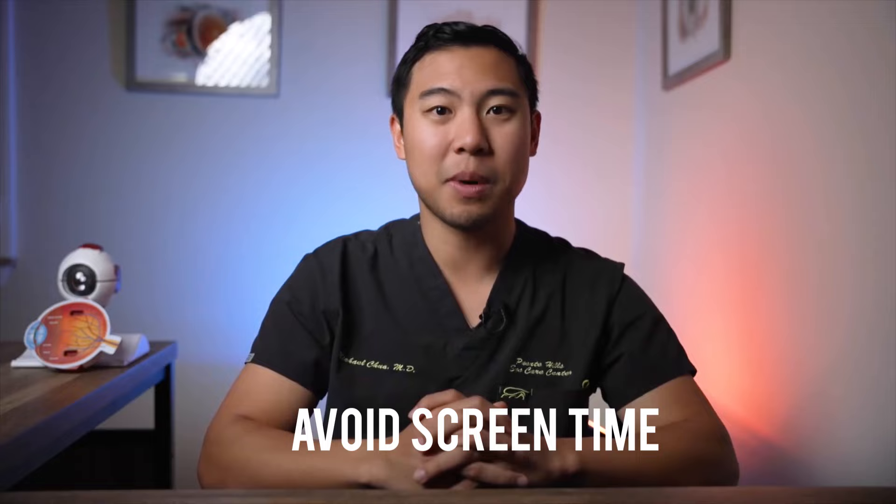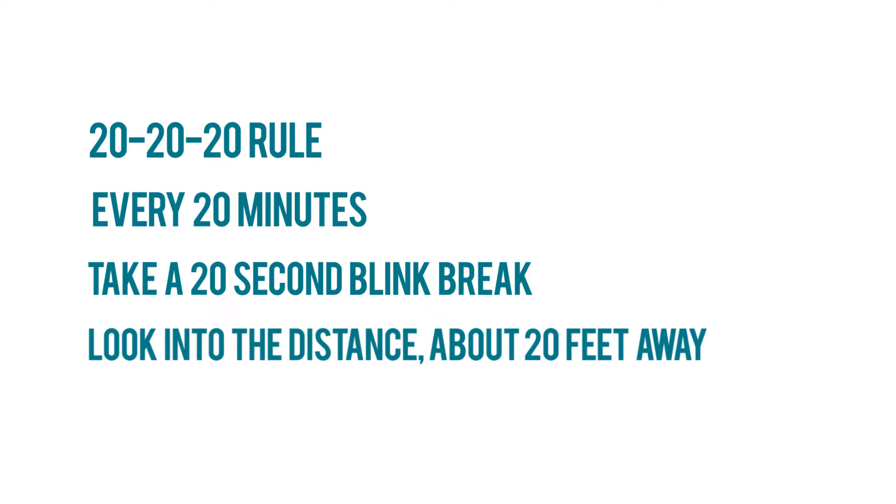So what behavior modification can you do to prevent this? First, try to avoid as much screen time as possible, particularly if you're suffering from dry eye. But I get it — sometimes jobs or school require us to be on screens for up to eight to ten hours per day. If you don't have much choice in decreasing screen time, a good habit to follow is the 20-20-20 rule: every 20 minutes, take a 20-second blink break and stare at an object about 20 feet away while making good, deliberate blinks. These blinks will help restore your tear film and protect your eyes from dryness.